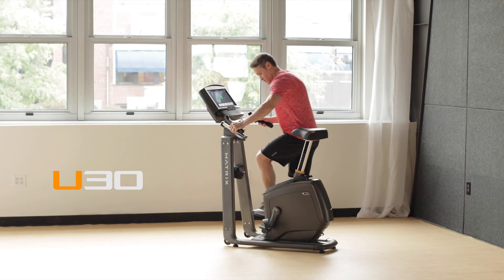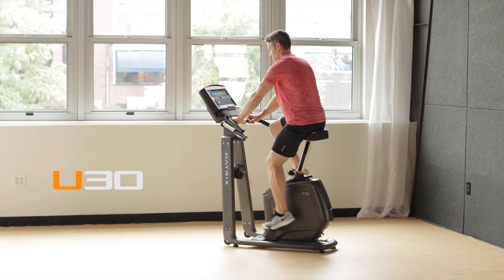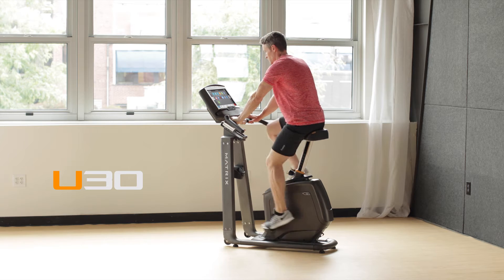If you want to experience a better ride by design with the unmatched ergonomics of the industry's most stable, comfortable, and versatile step-through bike, bring home our U-30 upright bike.